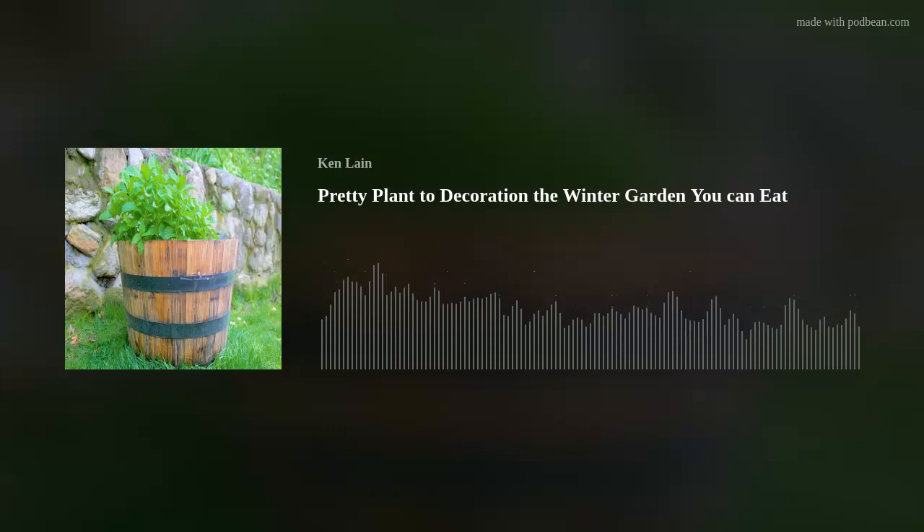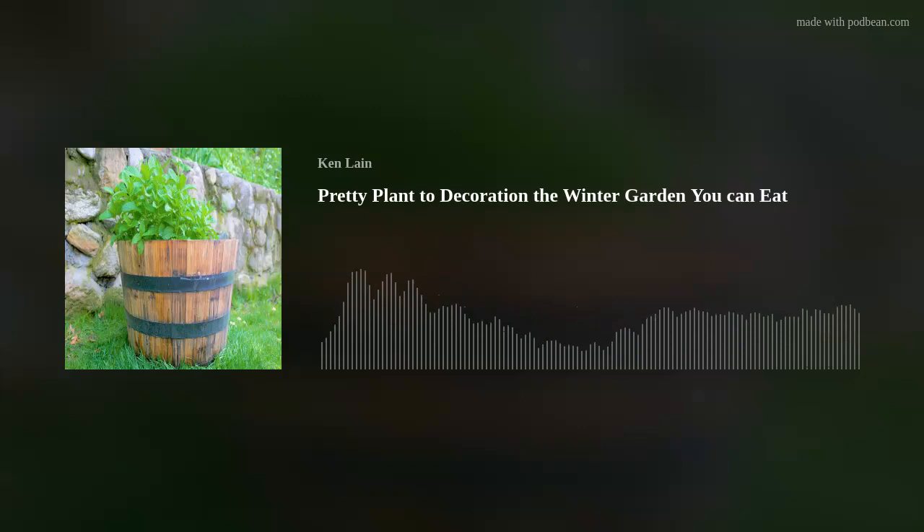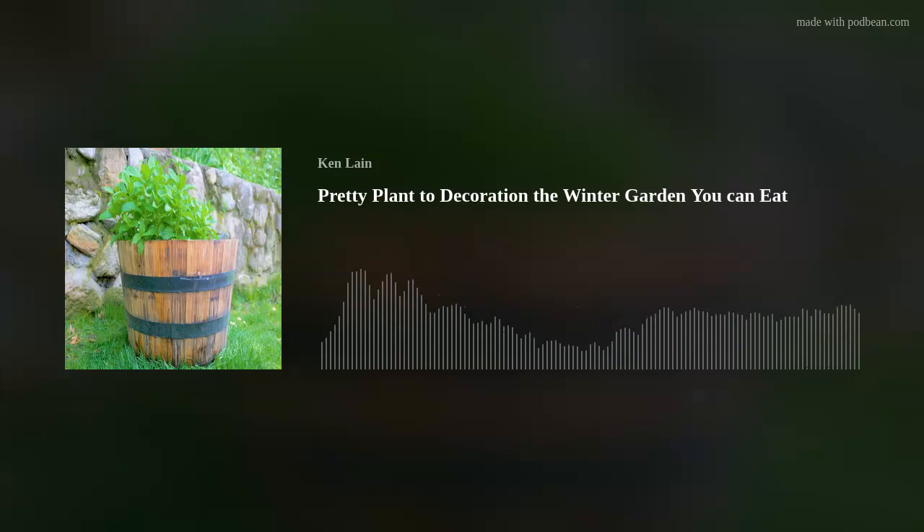We're back with Lisa Waters Lane in the studio. She comes each week with your garden questions. We've got lots of questions from newbies who have never seen frost before — they're coming in asking, 'What happened to my plants? Why are they discolored? I thought they were tropical.' Well, we're a four-season climate, so I'm sure we've got lots of good questions this week.